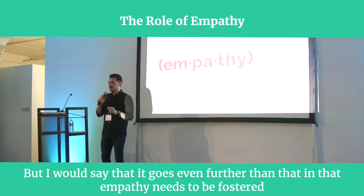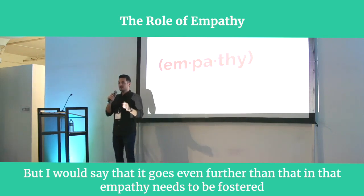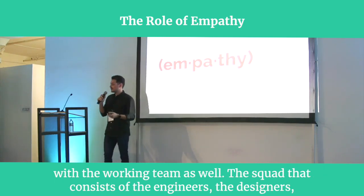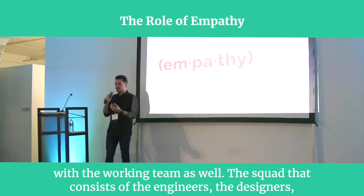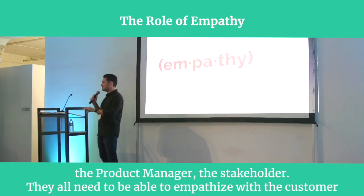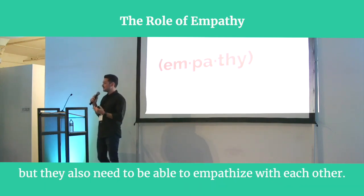But I would say that it goes even farther than that, in that empathy needs to be fostered with the working team as well. The squad that consists of the engineers, the designers, the product manager, the stakeholder — they all need to be able to empathize with the customer, but they also need to be able to empathize with each other.